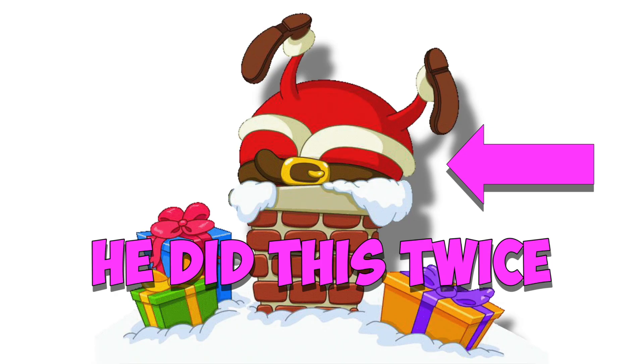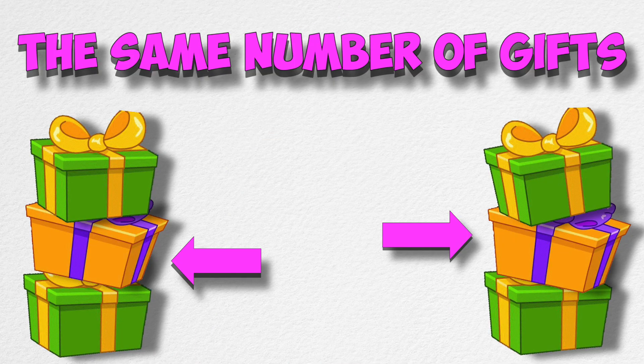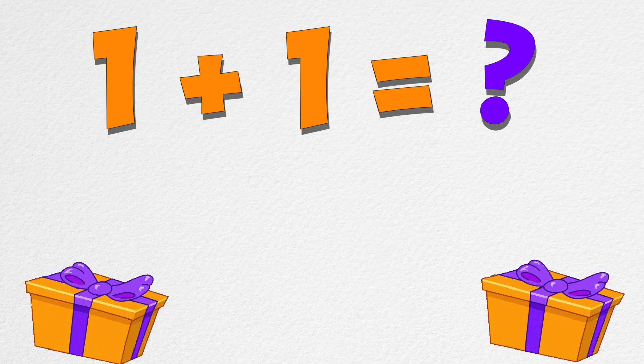Santa came down the chimney two times. The first time he left one pile of gifts, and the second time he came down and left the exact same number of gifts. This was really my lucky Christmas season. If Santa came down my chimney one time and left one gift, then he came down again and gave me one more gift. How many gifts did I have? Two gifts!